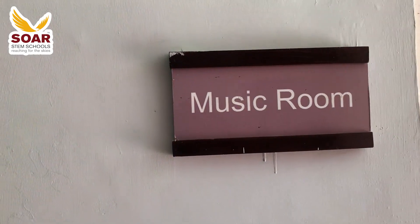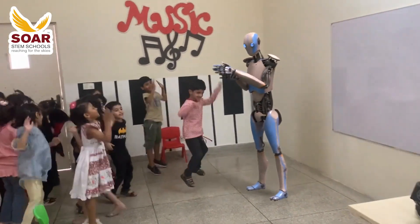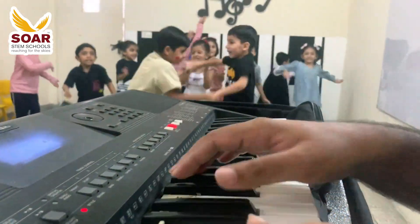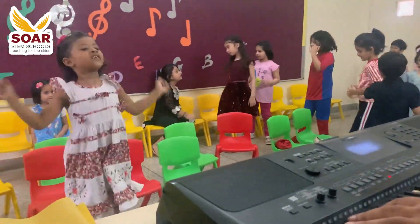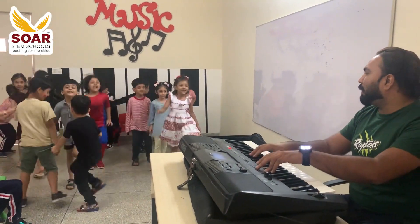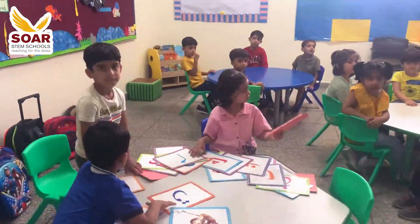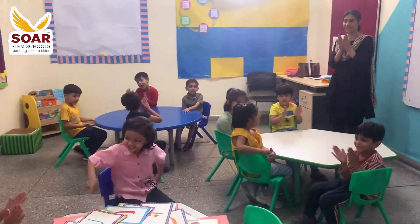The music class is on. Our exploration continues as we visit other classrooms. Our tour extends to the primary year's classrooms.